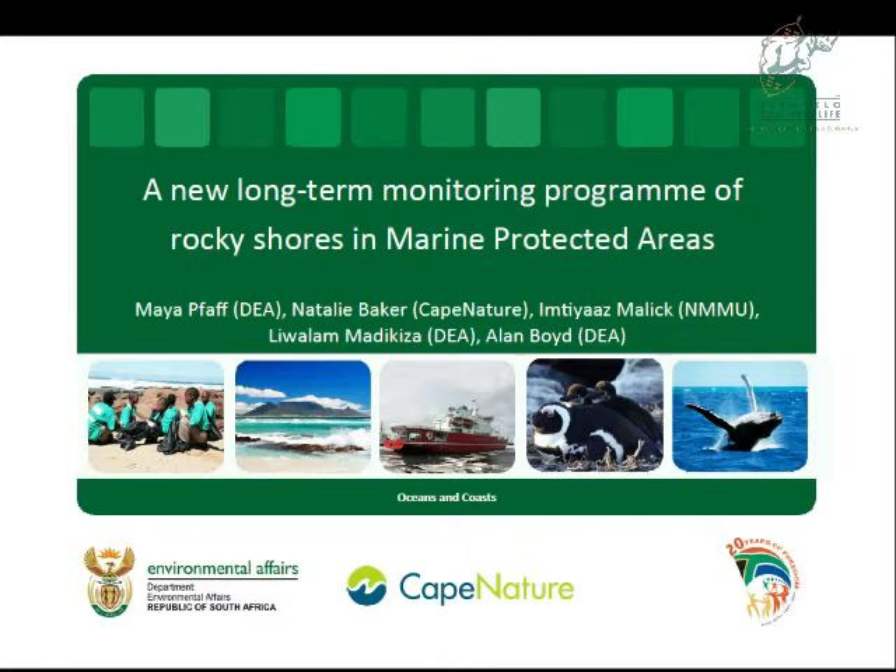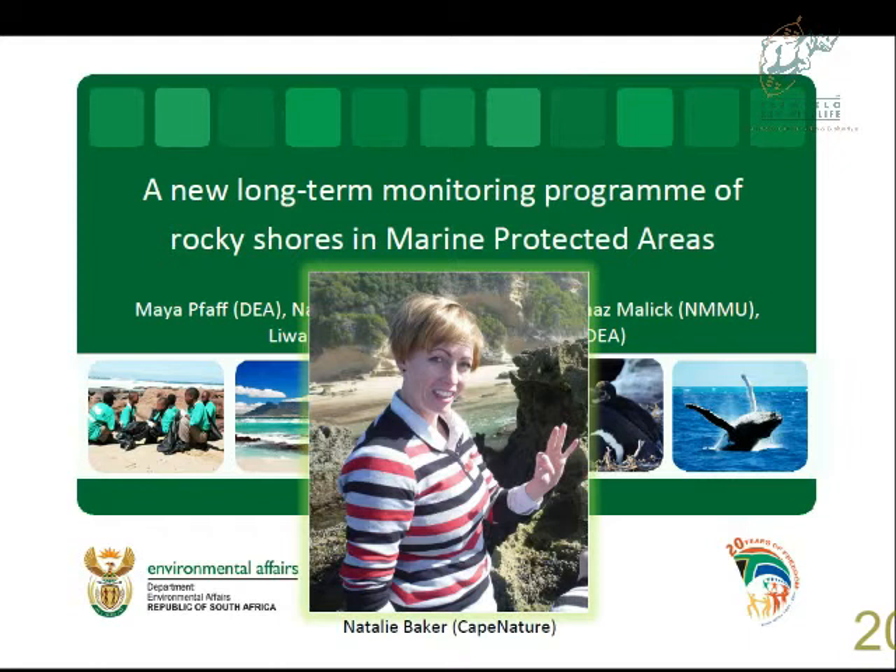This is what we just started, just in the last six months. We've embarked on this long-term mission, and I think it fits quite well into the general notion that we need to monitor — a mandate many organizations here share. I'd like to bring attention to Natalie, who initiated this program. She's the ecological coordinator of Cape Nature Garden Route, and this is very much a Cape Nature-driven process. I'm just an advisor who helped get it off the ground. It's driven and run by Cape Nature Field Rangers.